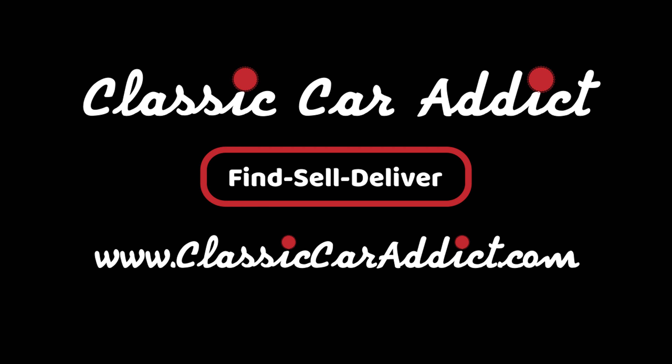Thank you guys for watching. We love to go through these vehicles with you — it's a pleasure, it's an enjoyment. Make sure you like and subscribe. And always, we have all the photos, online financing, and nationwide transport. ClassicCarAddict.com — see you guys on the next one. Bye.